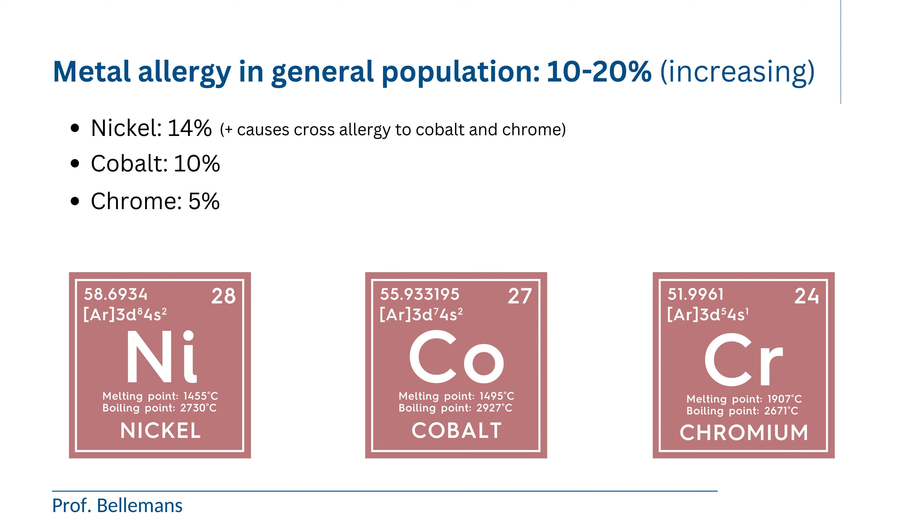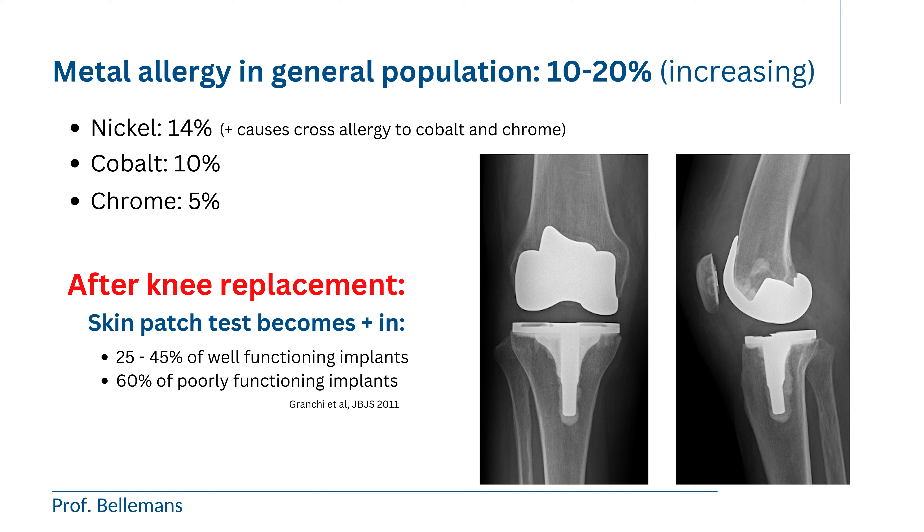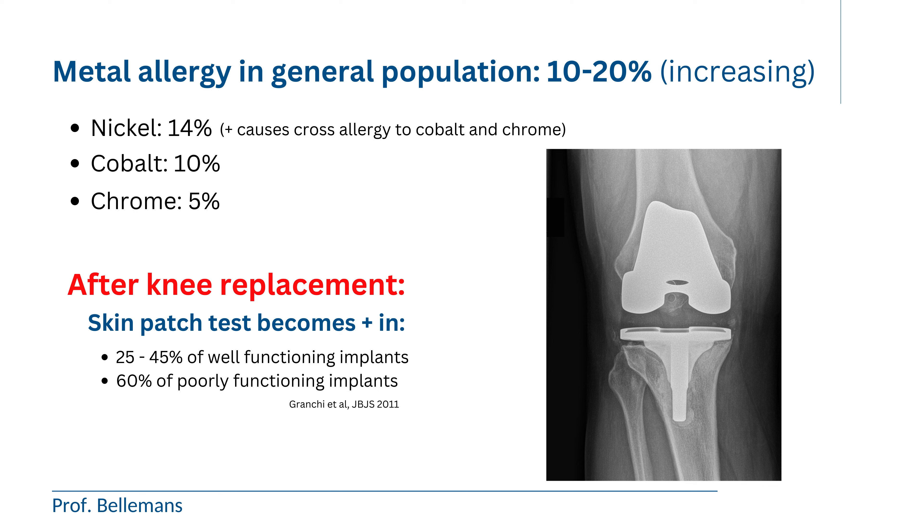Interestingly, if we do the same skin patch testing in patients that have already undergone knee or hip replacement, we see that these numbers are substantially higher. After knee replacement, the percentage of patients with positive skin patch testing becomes doubled — between 20% and 45%. So just by receiving a knee or hip replacement, an extra 10–25% of people develop metal allergy. And if the prosthesis is not functioning well, it is even more — 60% of people with a poorly performing prosthesis develop metal allergy when tested with skin patches.